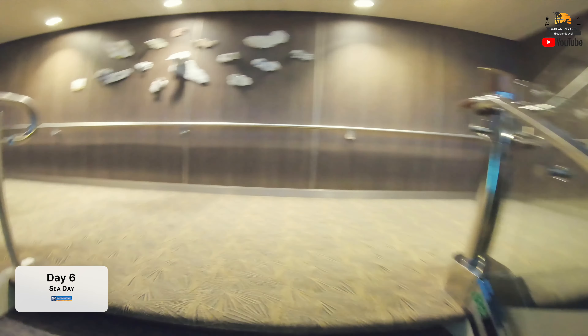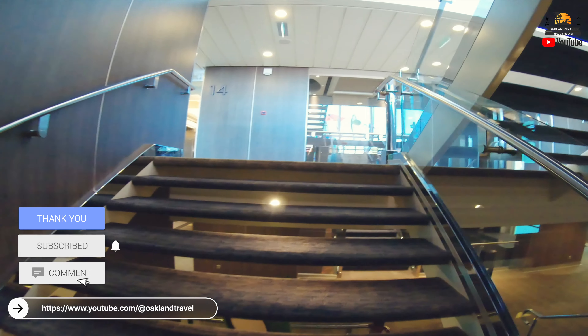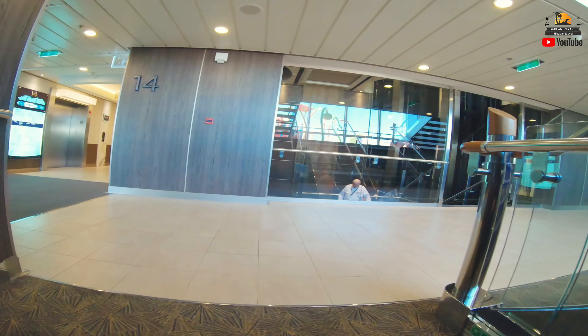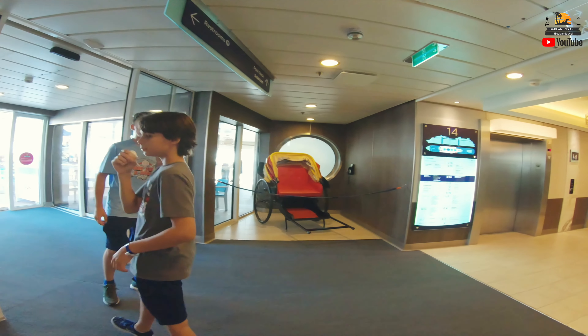Hey everyone, it's Patrick from Oakland Travel, and this is the Ovation of the Seas — another vlog episode from an Alaska cruise in August of 2019 out of Seattle. This is day number six, about three o'clock in the afternoon, just kind of wandering around the ship. You saw in the previous episode we were up checking out the conference room on deck 13, and since we were already at the back of the ship, we decided to go up to the Windjammer on deck 14 and just walk around through there and take a look around.